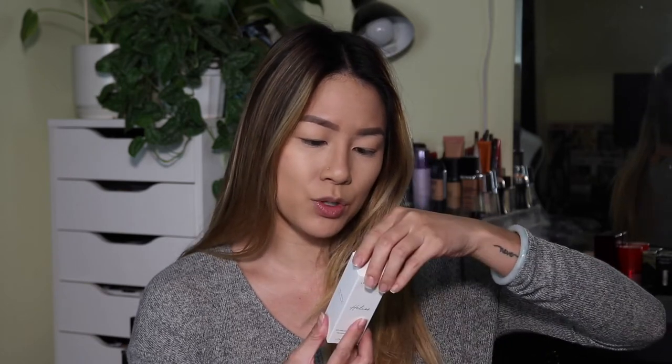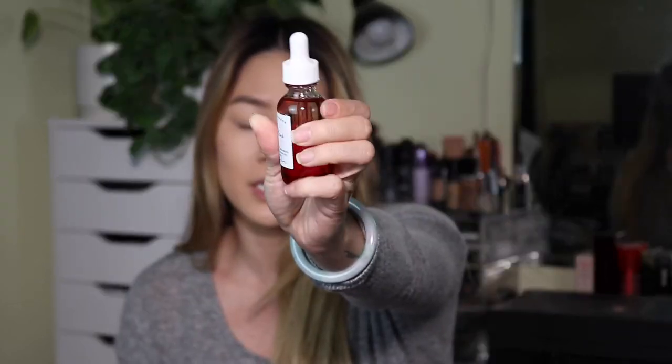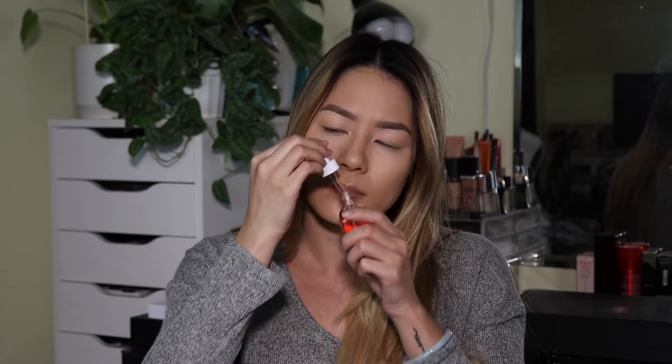Next we have Earth Harbor Anti-Pollution Youth Ample, Red Algae and Plant Stem Cells. This is supposed to help with daily skin stressors and pollutants. You can apply this to your skin after cleansing, or add two or more drops to a serum, facial oil, or moisturizer morning and night. It's really pretty and it's red. It kind of smells like sunscreen — like when you're out in the sun wearing sunscreen. So excited to add this to my skincare routine.